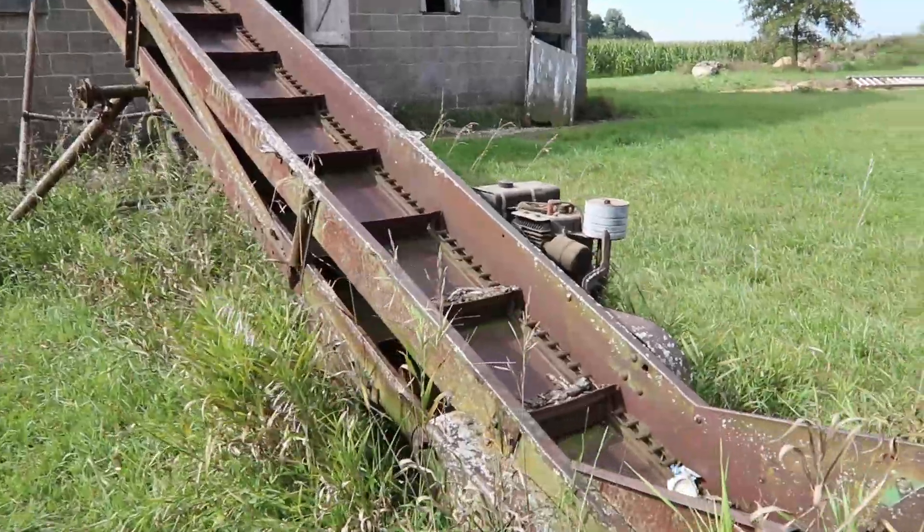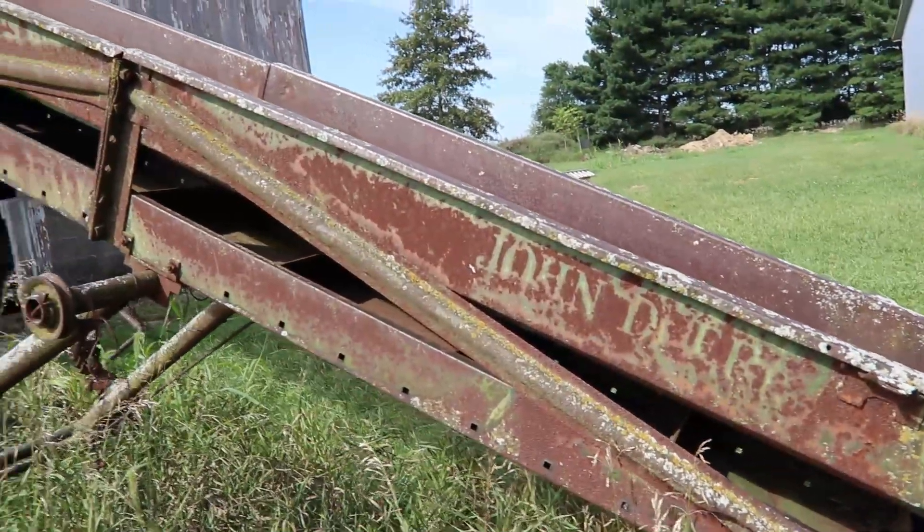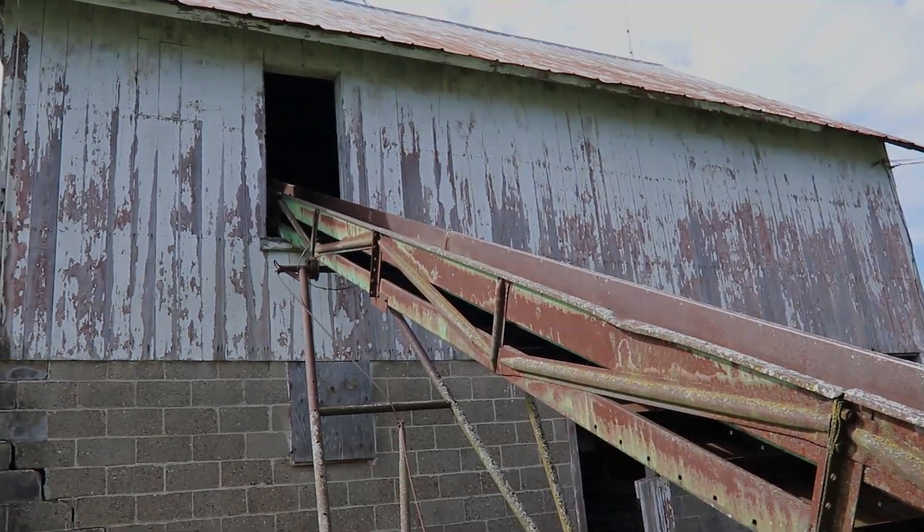It's an old grain paddle elevator they used for unloading ear corn. All we've ever used it for is hay bales — putting hay in the hay mow up there.